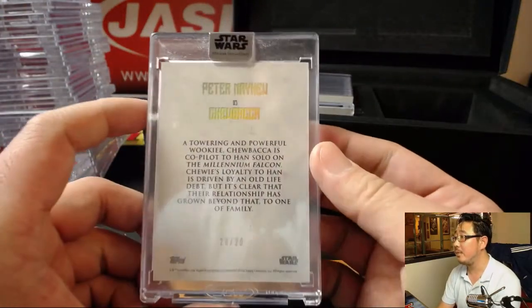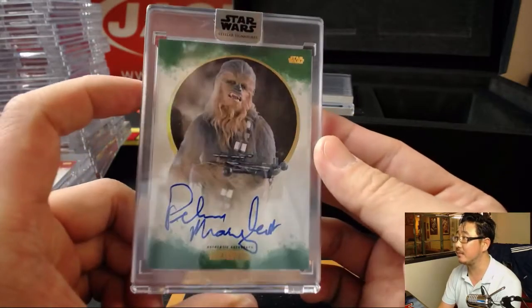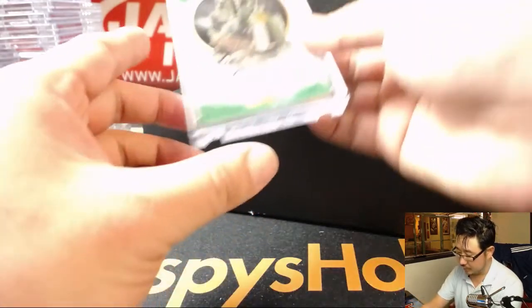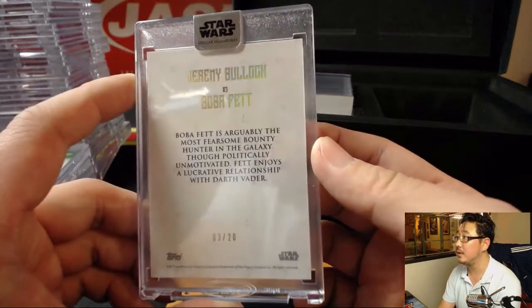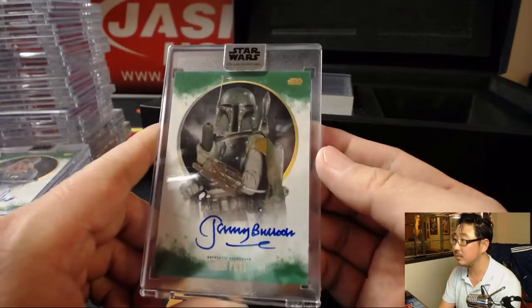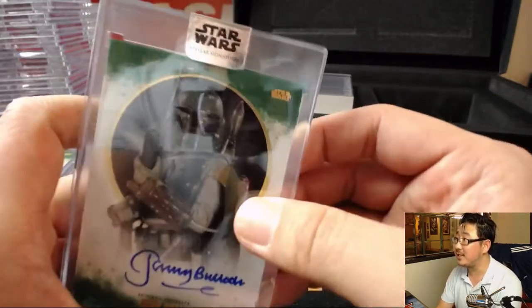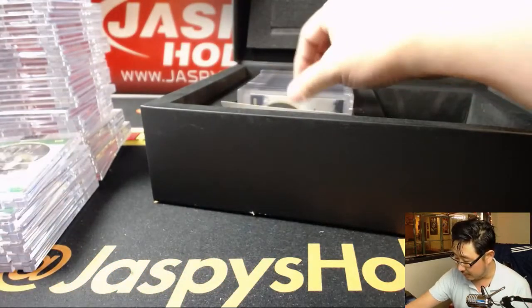Peter Mayhew as Chewbacca, 20 out of 20. There's Boba Fett - Jeremy Bullock as Boba Fett, 3 out of 20. These are really nice. Love how they're all encased up. There's a cool Star Wars sticker there. Very, very nice.